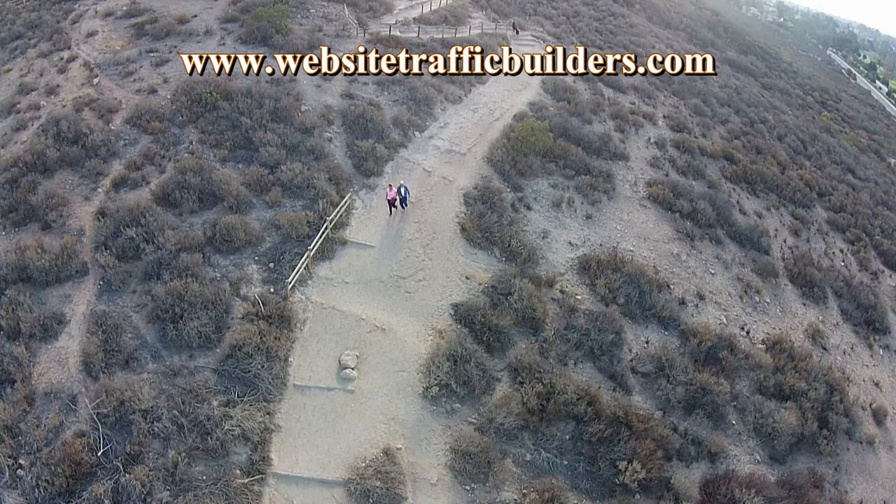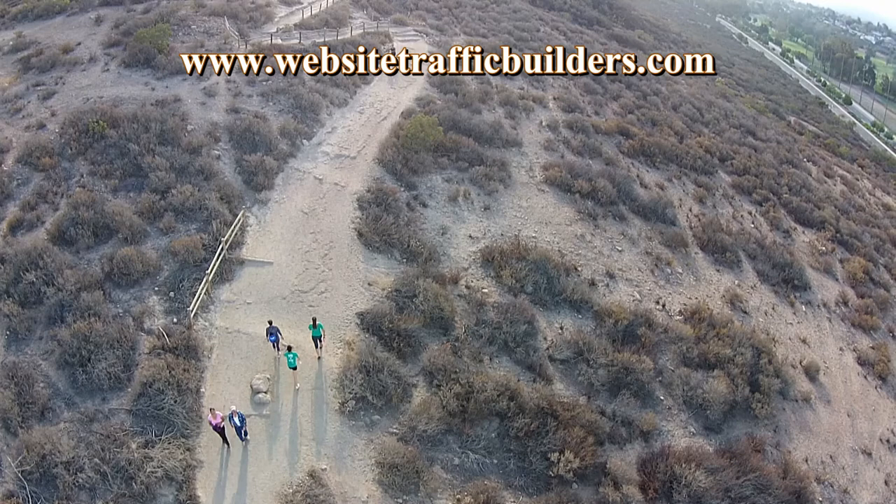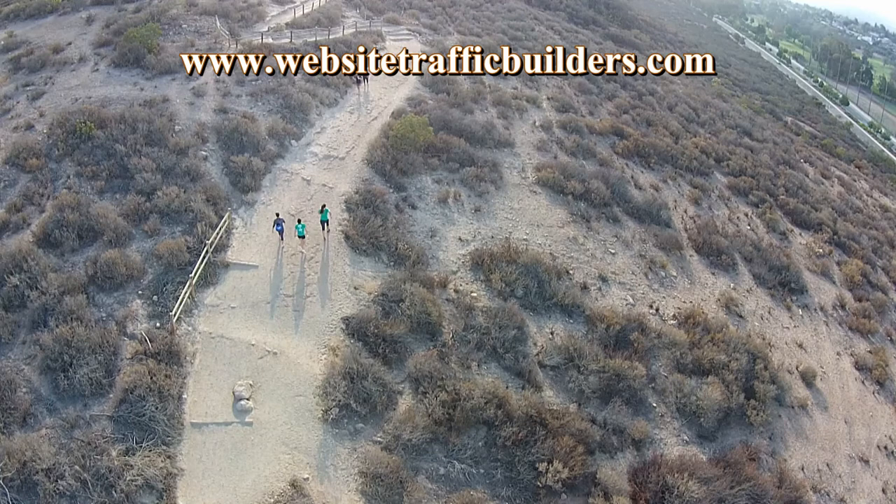What we're looking at now is the main trail that goes up Cals Mountain. This is probably about 7:15 in the morning. This trail is the most crowded, and there's people on it day and night. I've even seen people on there in rainstorms. It's kind of amazing.